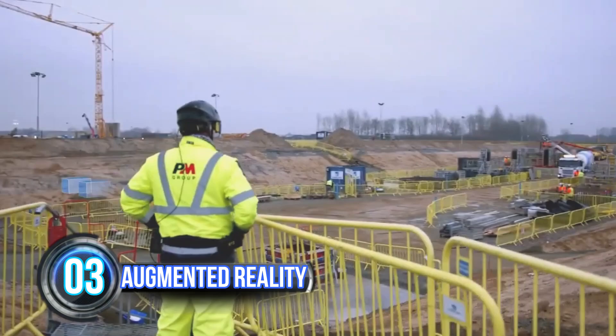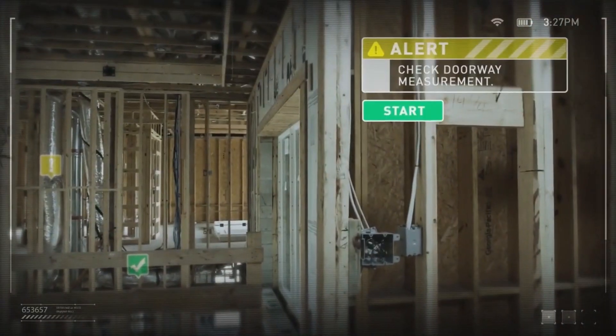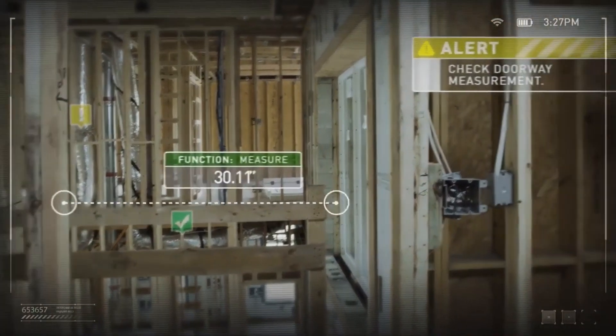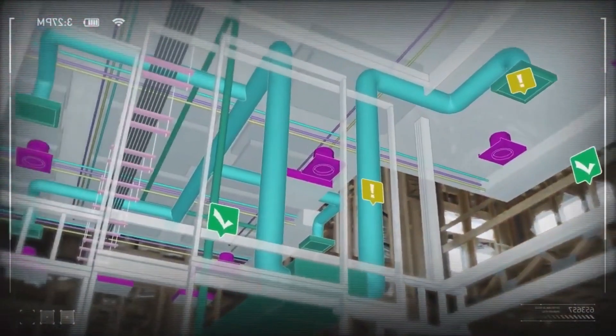Augmented reality is also transforming the construction industry. By superimposing digital information onto real-world environments, AR enables construction professionals to visualize projects more effectively, reducing errors and improving collaboration.